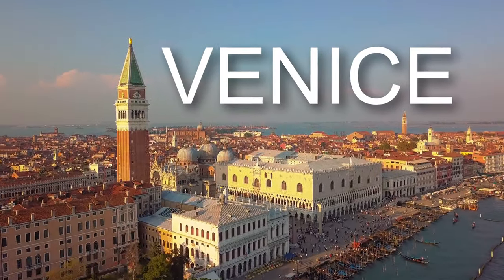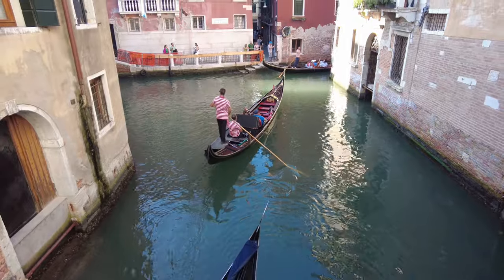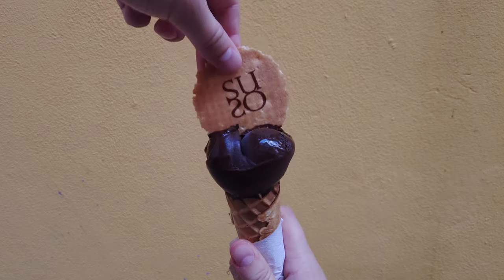Today we are exploring the floating city of Venice, where canals replace roads and boats are the primary mode of transportation. We wind our way through the waterways, taking in some of the most iconic landmarks and enjoying some classic Italian food.